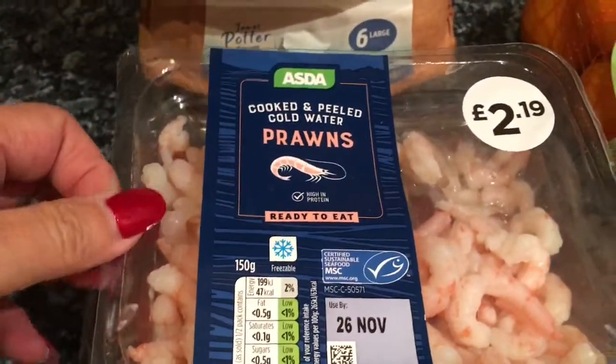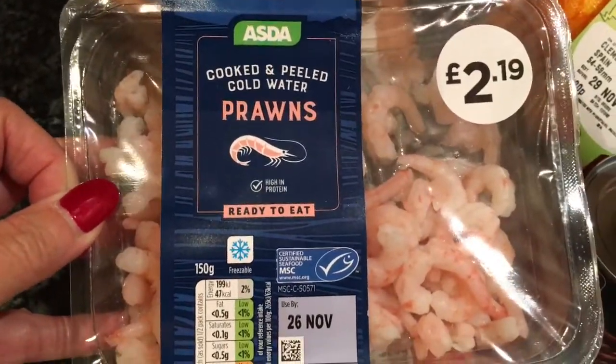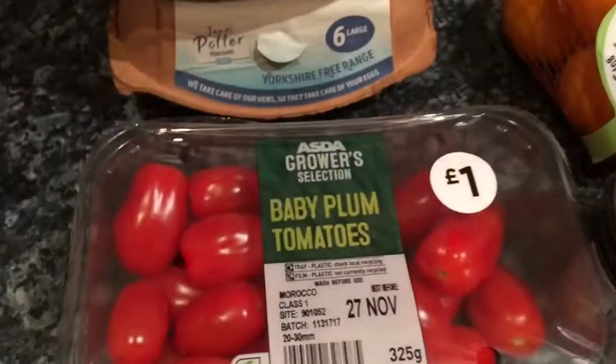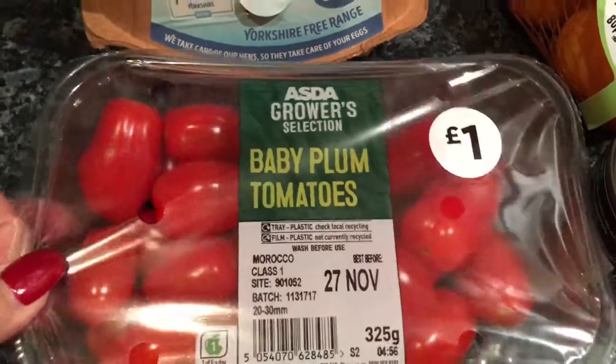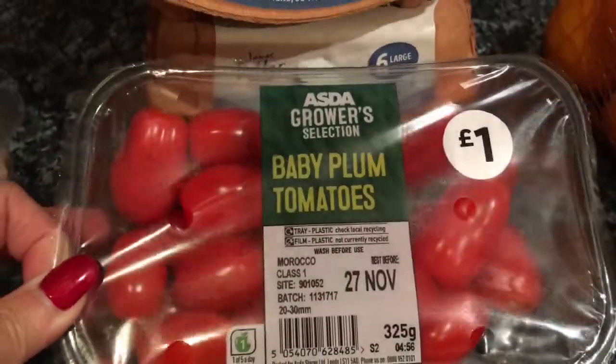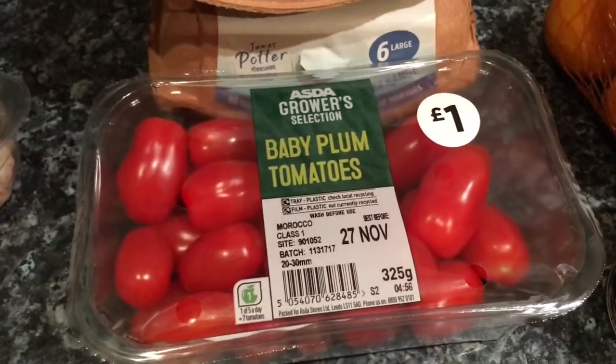I got my usual prawns, which I always get — absolutely adore them, can't live without them. Couldn't get any smoked salmon, otherwise I would have got that as well, but it had all gone. I got a little pack of the baby plum tomatoes. These are still really, really tasty and they're just £1, so I think that's really good value.